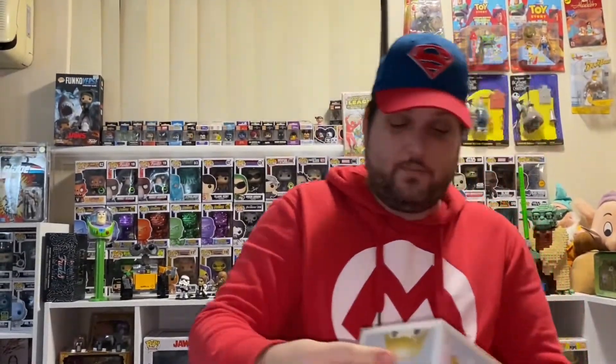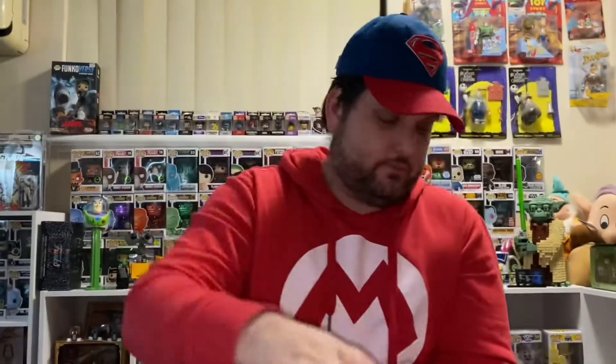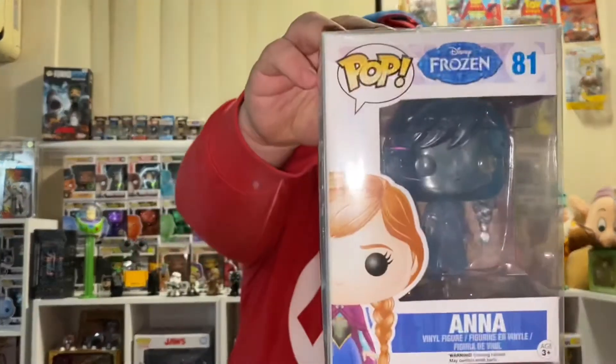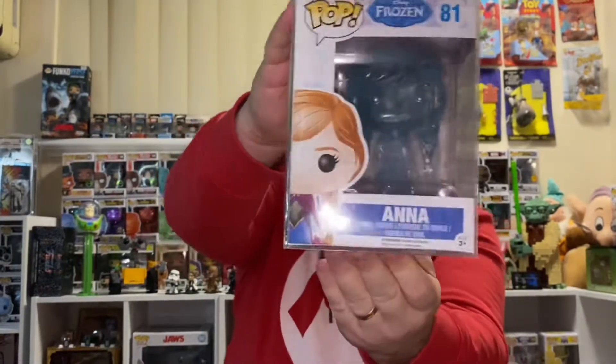83, Kristoff from Frozen. I'll show you the back for that one. 82, Elsa. 81, Anna — that is in her frozen version, blue.